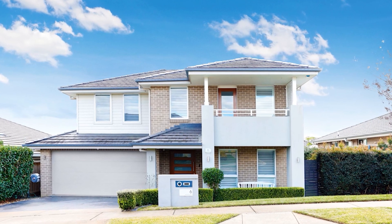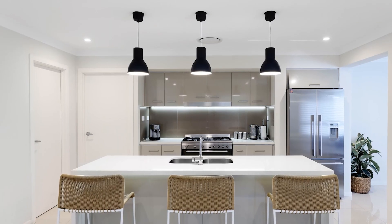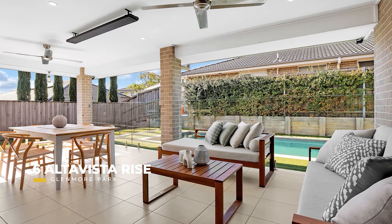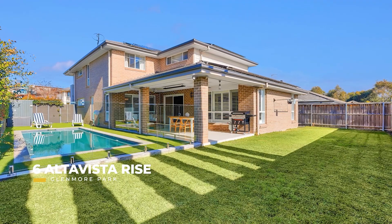It's been another huge week for the Norgate team with some fantastic results to report. 6 Alta Vista Rise in Glenmore Park — we had a huge response to this campaign last weekend, going under contract towards the top of the guide.